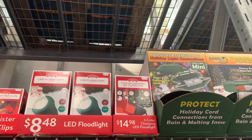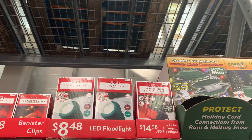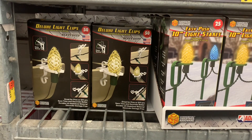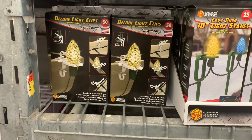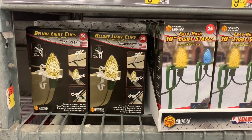They also have three color changing LED floodlights for $14.98, or a single color — actually red and green — for $8.48. Then they have 12 banister clips for $4.98. They also have deluxe light clips — I'm not seeing the price on those. Or you can get easy push 10-inch light stakes, with 25 of them or a pack of 50.